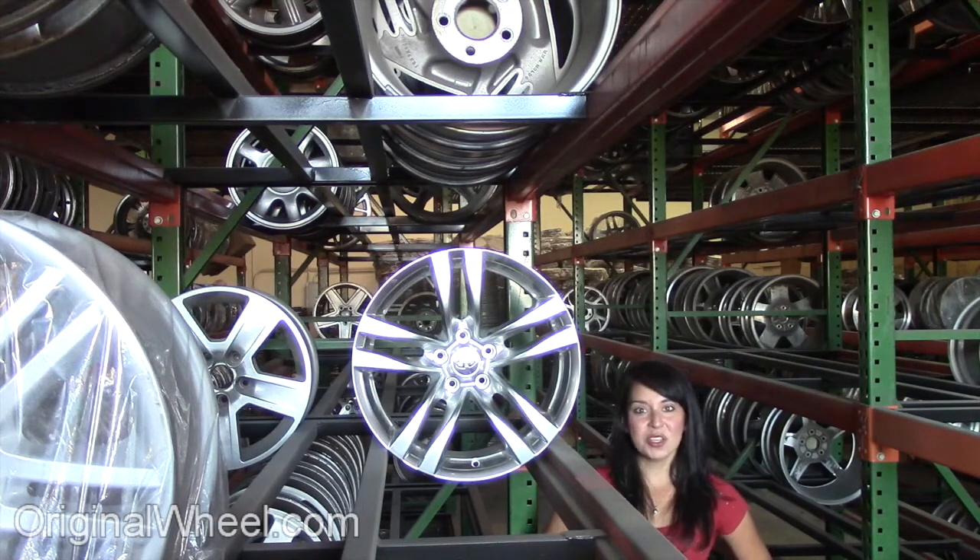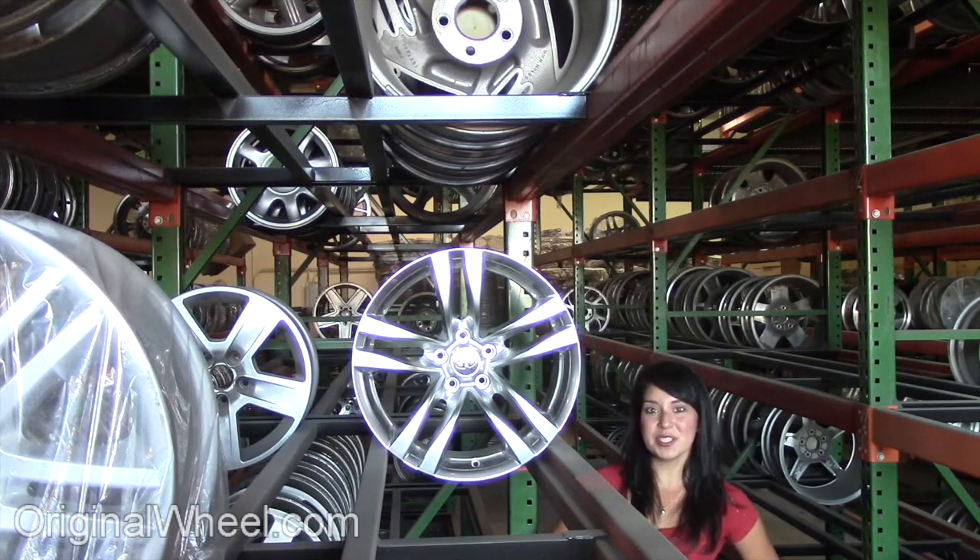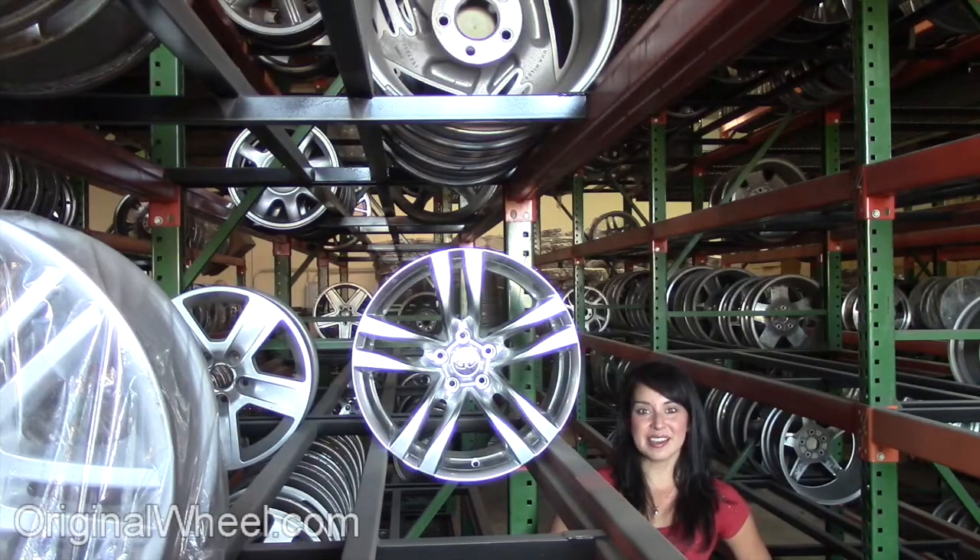If you have any questions or you need help finding an Infinity I-35 wheel, call us toll free. Stay tuned for a short video tour to see what takes place when you order from us here at OriginalWheel.com.